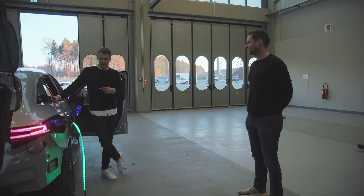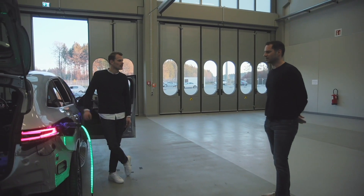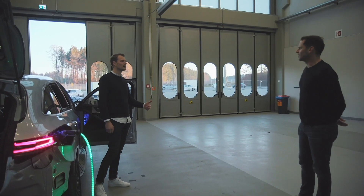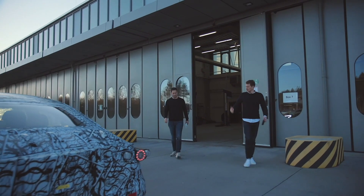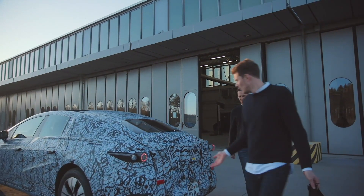Du darfst auch jeden Tag die Autos fahren. Ja. Ich würde ja auch so gern. Der geht jetzt halt nicht, ne? Du siehst ja gerade die Straßen. Das stimmt – was ist mit dem da draußen? Das wäre möglich, ja. Lass uns mal rausgehen. Sehr gut. Bastian, vielen Dank für diesen spannenden Tag, für die tollen persönlichen Geschichten, für die tiefen Einblicke in die Elektromobilität. Spitze des Eisberges. Jetzt würde ich gerne mal mehr sehen von der Zukunft.